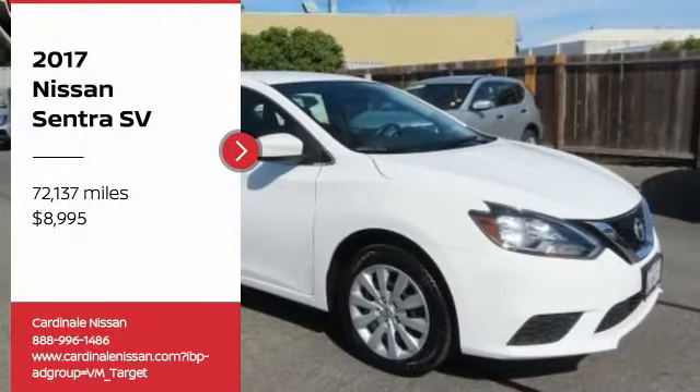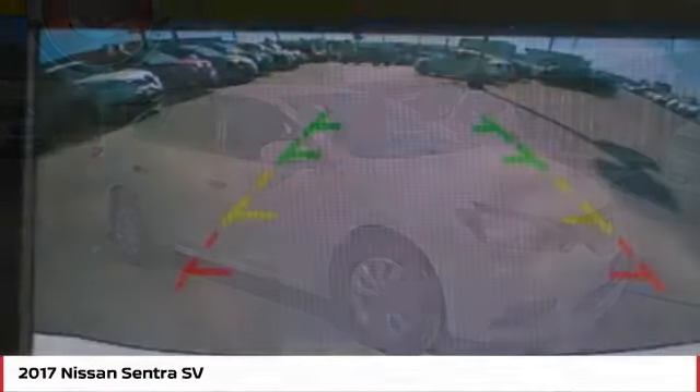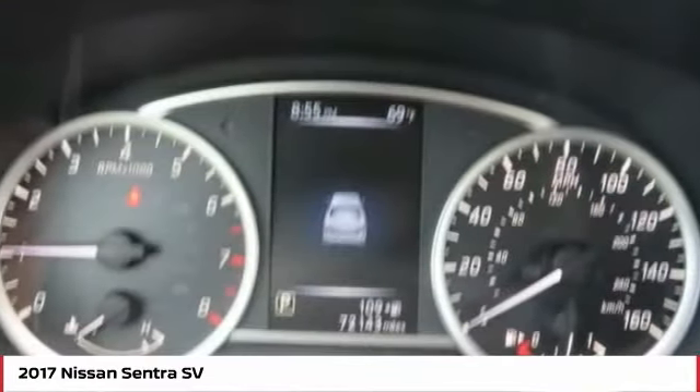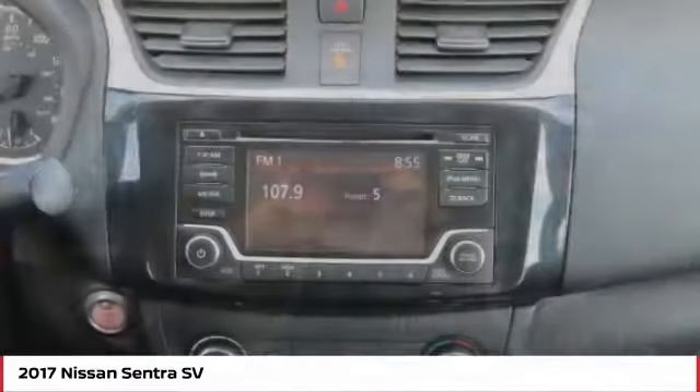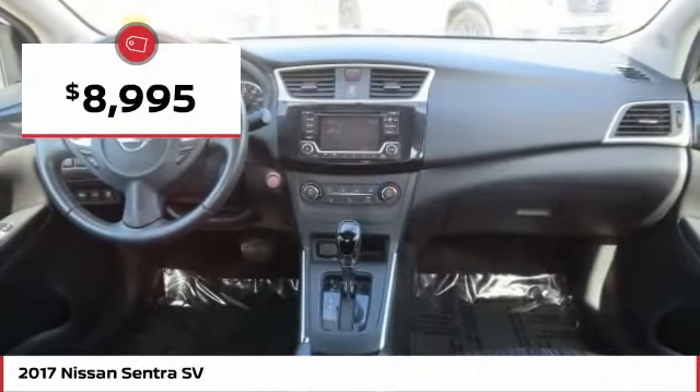Looking for the right vehicle? Check out the 2017 Sentra. With its spacious and versatile interior and stellar fuel efficiency, the Nissan Sentra is the obvious choice for anyone who wants to enjoy a stylish and comfortable ride, and is priced below $10,000.